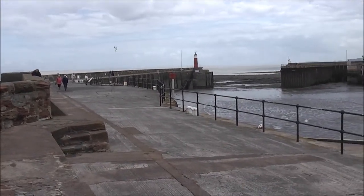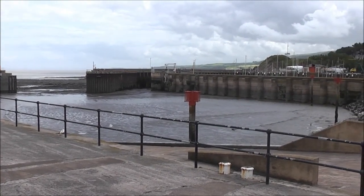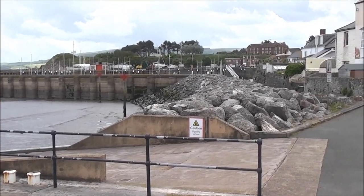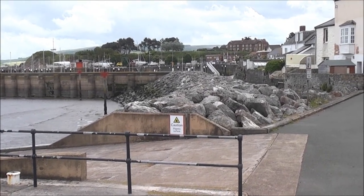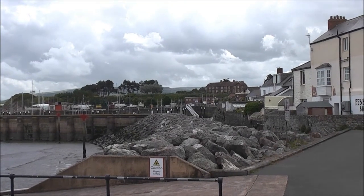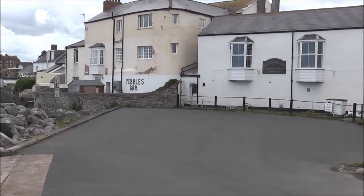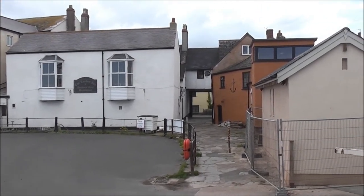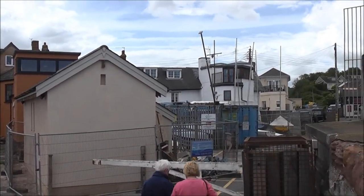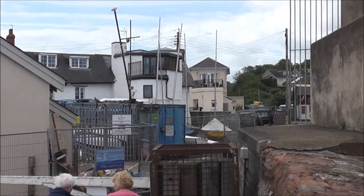Over there is South Wales. When the tide's out there's no water at all in the harbour here, and somewhat similar in the marina, where a little bit more water is retained by a wall. You can just see the old Coast Guard cottages on the top of the hill there beyond the flying, fluttering Union Jack flags. The railway runs between those cottages and the flags.